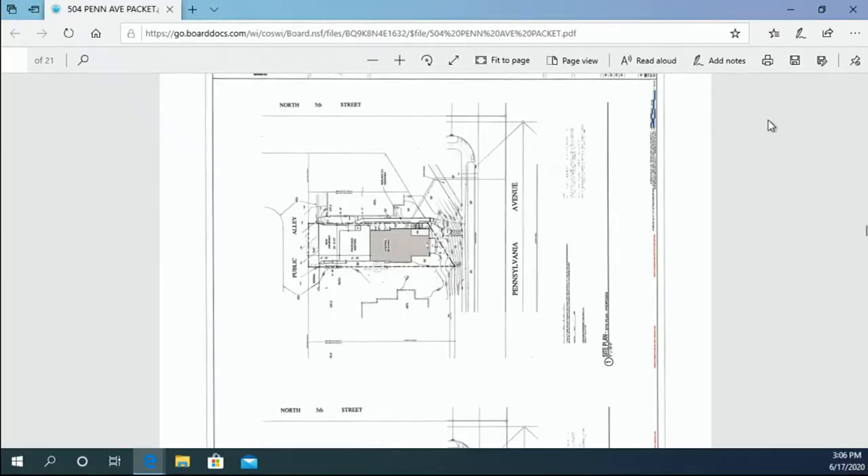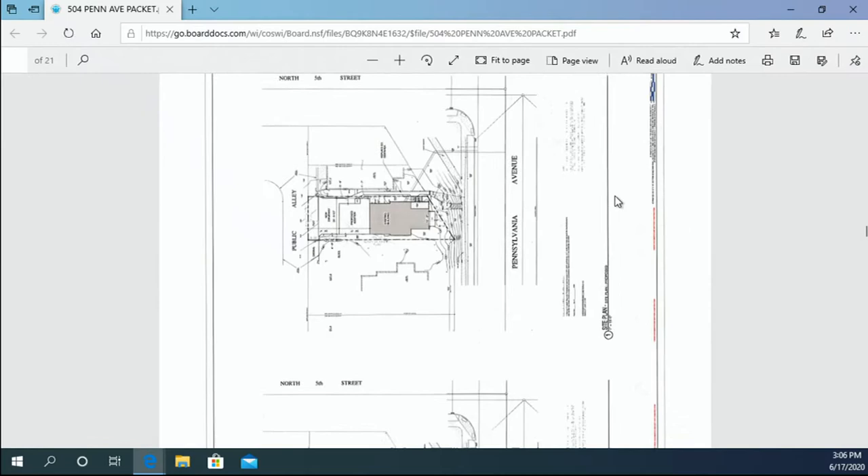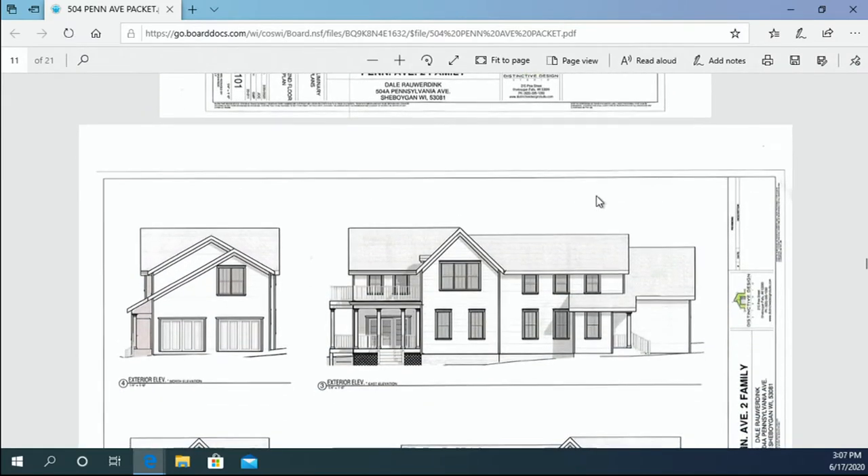Starting with the building coverage ratio, we're requesting an allowance of 0.51 versus 0.5, just due to the nature of what we're trying to provide with our plan. The size and nature of the existing site limits us a little bit. For the front yard setback, we're requesting a 1-foot 5-inch building setback along the front Pan Ave side, which is consistent with the existing structure. This allows for a double-decker porch to be added onto the front as a means of egress and for tenant convenience.